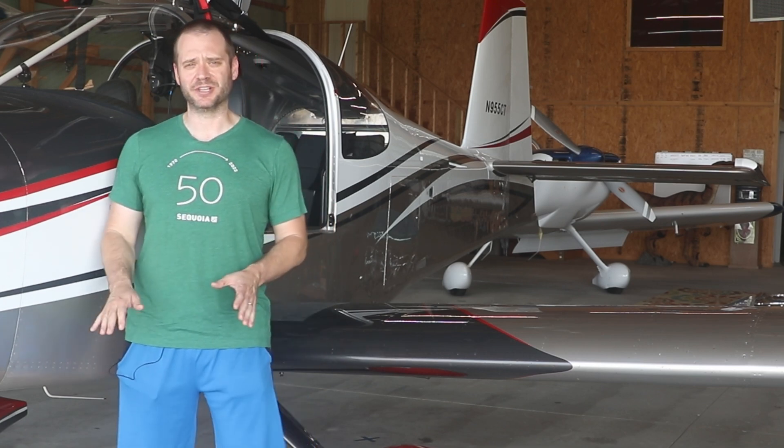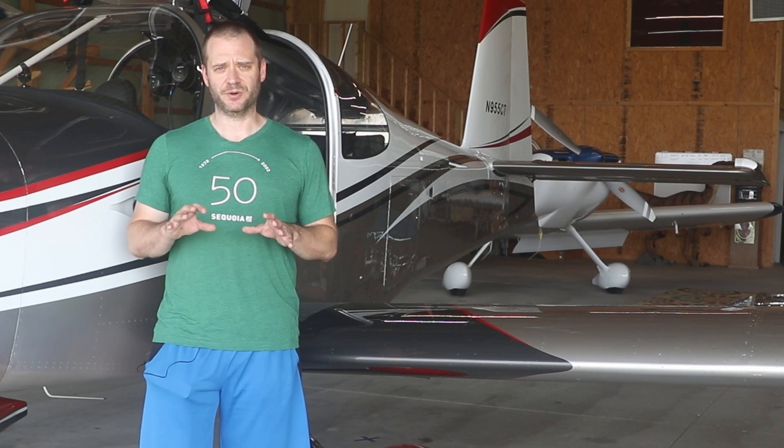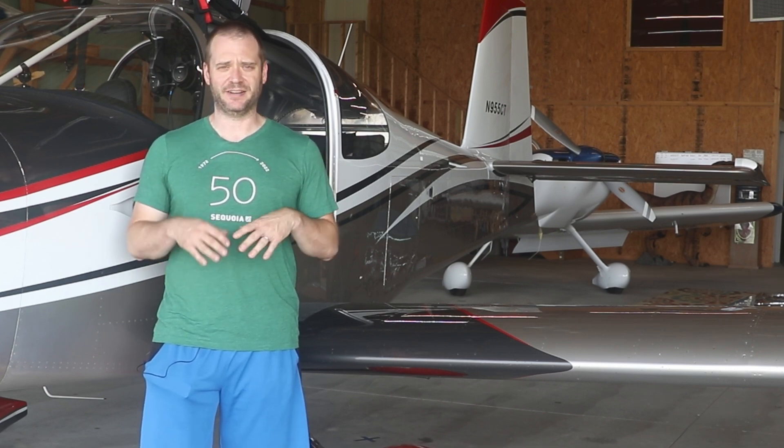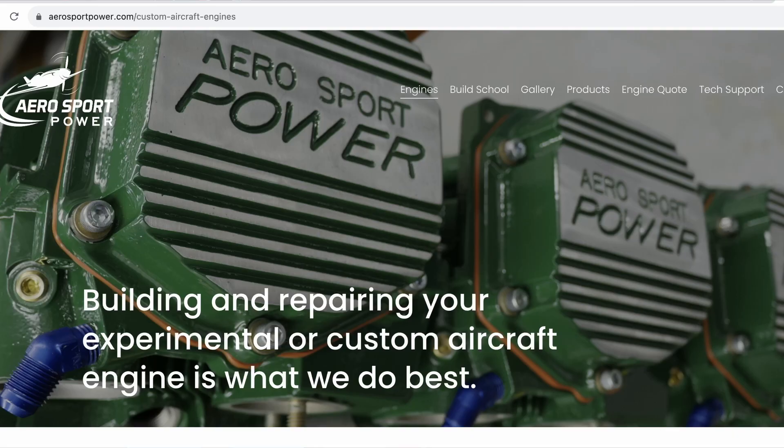I didn't have a good idea, nominally, of where the fuel pressure was when it was running, to know if 19.9 was lower than what it would normally run at. I continued the flight, did another flight after that, still ran right in the 19.9 to 19.8 range.